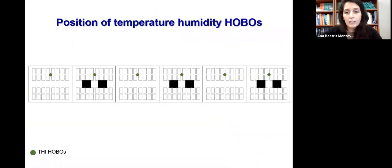Here is an outline of the entire barn. The black squares represent the fans, and the green dots indicate the locations where we installed the HOBO devices, which measure temperature and humidity every 15 minutes so we can calculate the THI later.